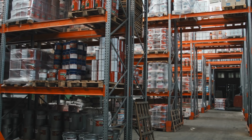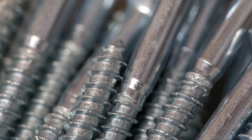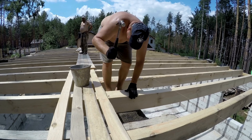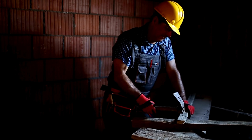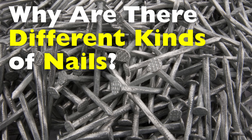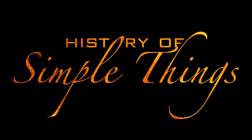Have you ever wandered through a hardware store aisle, looked at a wall of nails and thought, why are there so many kinds? Some are smooth, some are twisted, some are tiny, others could hold up a house. What gives? As simple as they seem, nails are anything but random. Each one is designed with a specific purpose, tailored to materials, tools, and tasks — and choosing the wrong one can mean the difference between a structure that holds or one that collapses. Today we're diving into the surprisingly sophisticated world of nails and why your project needs the right one for the job, right here on History of Simple Things.